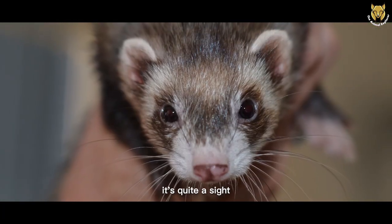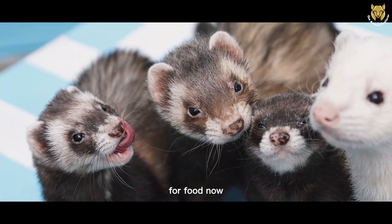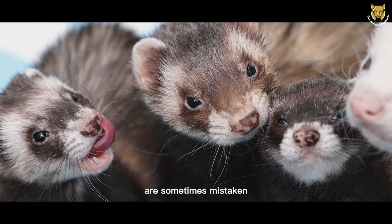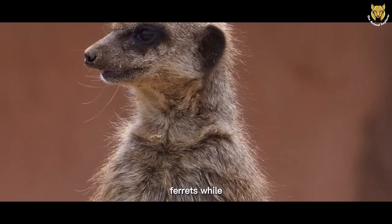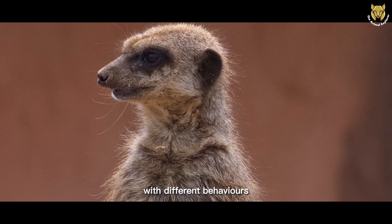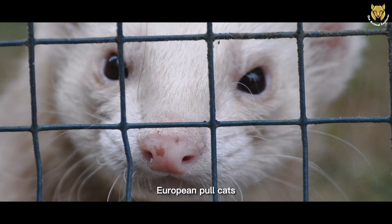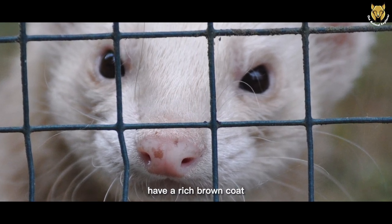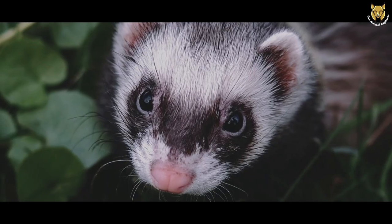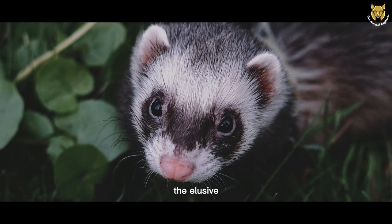It's quite a sight to see these little explorers ascend to new heights in their quest for food. Now, let's address a common myth. European Polecats are sometimes mistaken for their domesticated cousins, ferrets. While they may share some physical similarities, they are distinct species with different behaviors and habitats. One key difference is their fur coloration — European Polecats have a rich brown coat with a mask-like marking, whereas ferrets can display a range of coat colors. So the next time you spot a polecat-like creature, take a closer look — it might just be the elusive European Polecat.